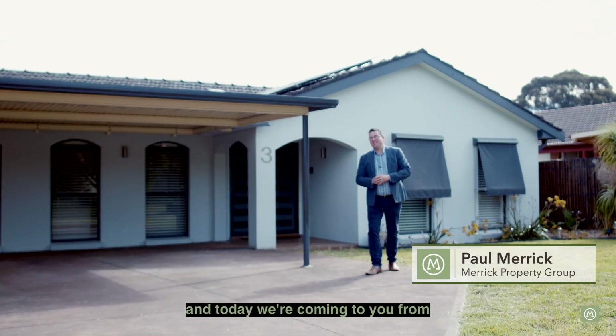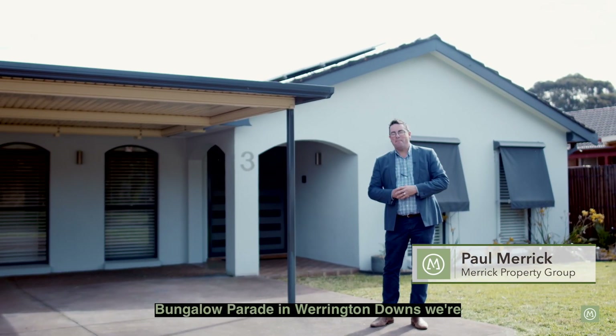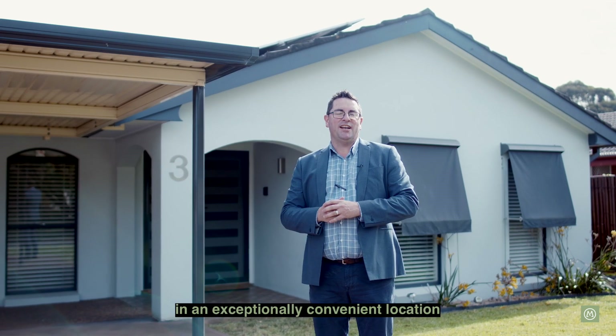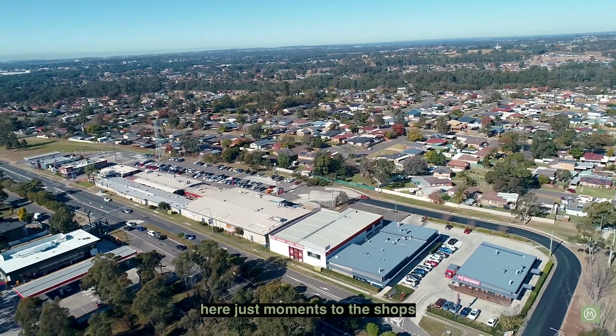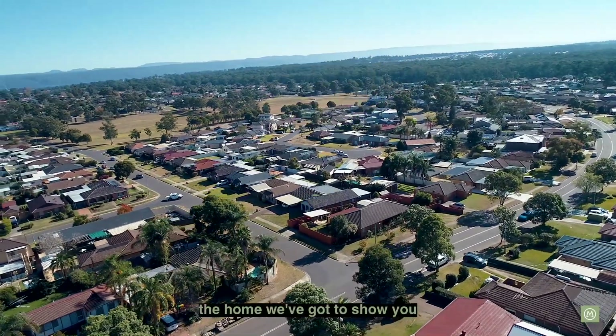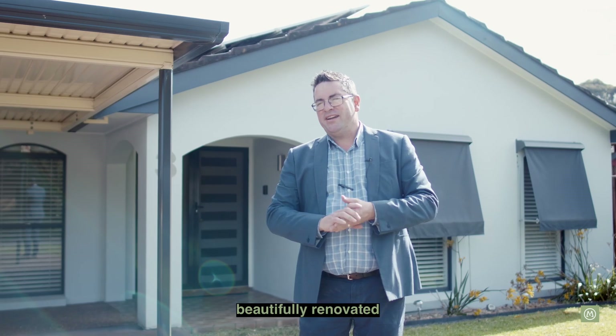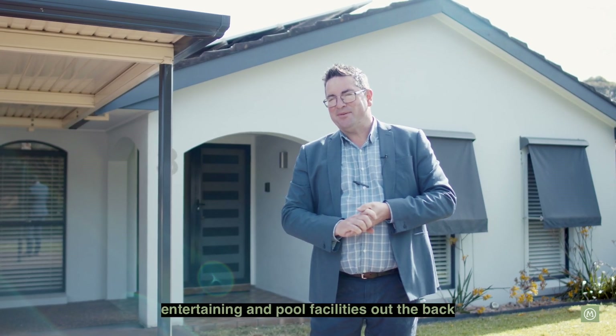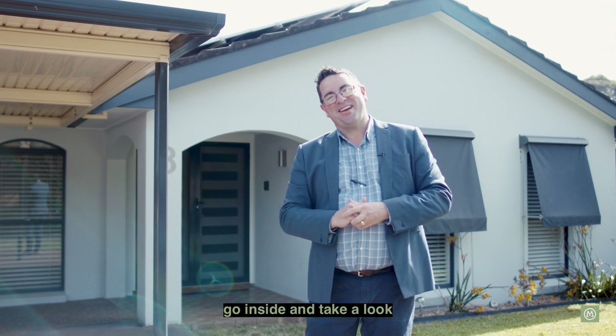Hi, I'm Paul from Merrick Property Group and today we're coming to you from number three Bungalow Parade in Warrington Downs. We're in an exceptionally convenient location here, just moments to the shops, some great sporting facilities and open parkland around here as well. The home we've got to show you is beautifully renovated, all on one level with wonderful entertaining and pool facilities out the back. I can't wait to show you through — let's go inside and take a look.